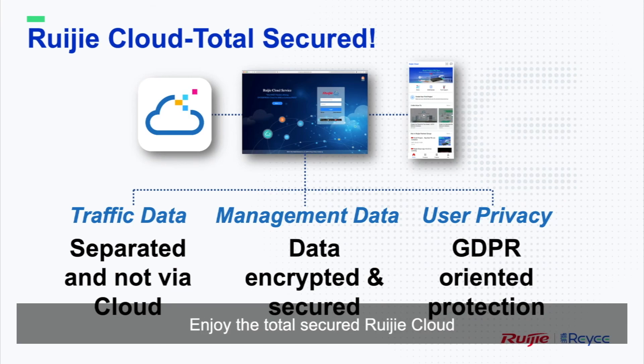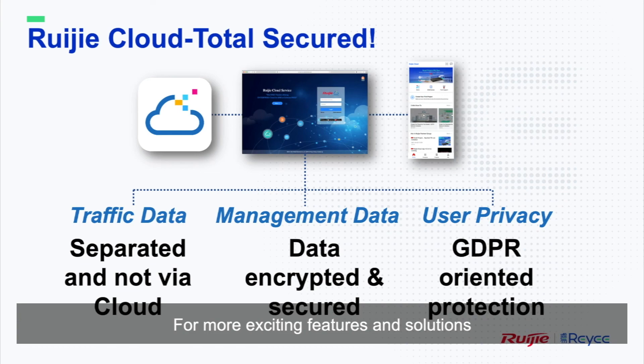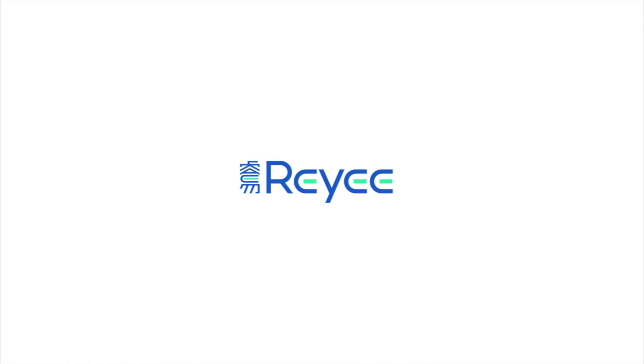Enjoy the totally secure Rigid Cloud. Join us on Rigid Cloud and become one of the 600,000 global users. For more exciting features and solutions, please stay tuned to this how-to session. Thank you for your time. See you.